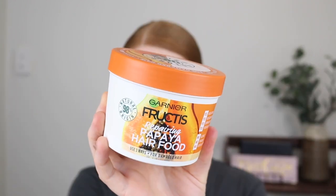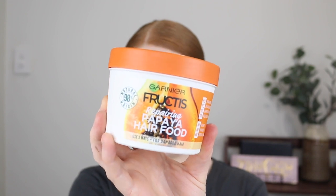Another hair product I picked up is the Garnier Fructis Repairing Papaya Hair Food. This is a hair mask and it does say it's for damaged hair. In my last video, I was talking about the Bondi Boost hair mask that I used up, but I wanted to try some more, and this one was recommended. It was around the $10 mark and it's bloody huge — it comes with 390 mils. So I think this is going to last a really long time. It smells so good, I want to eat it.